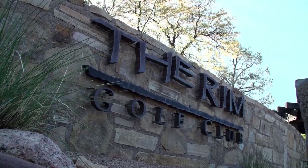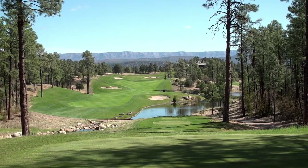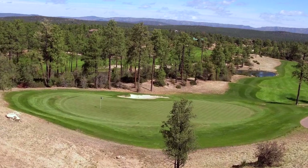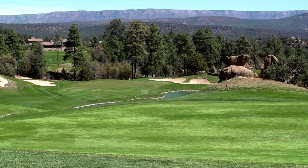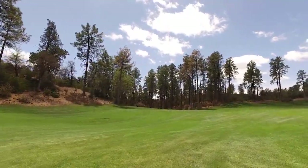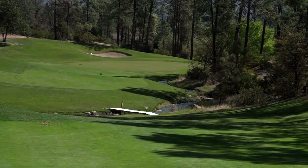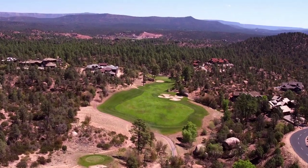The Rim Club is a Jay Morris and Tom Weiskopf design, opened in 1999. I've been on property since 2007 and director since 2012. We're open year round with one maintenance facility, 36 holes, both private clubs. We have about 65 acres on each golf course — about 130 acres total. Kentucky bluegrass and ryegrass in the fairways, bentgrass on the greens, and obviously some poa mixed in too.